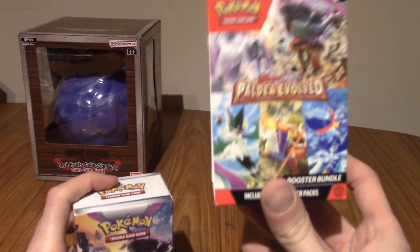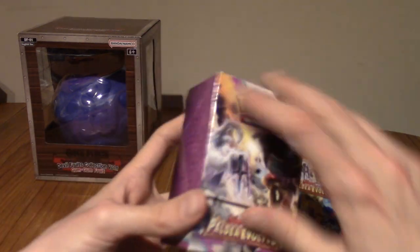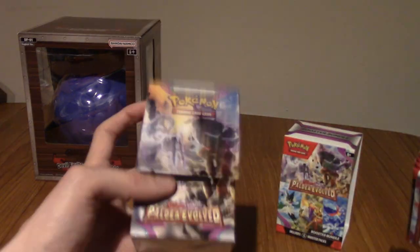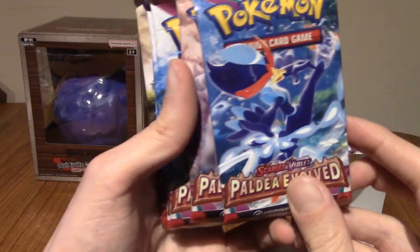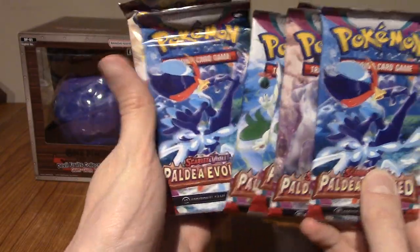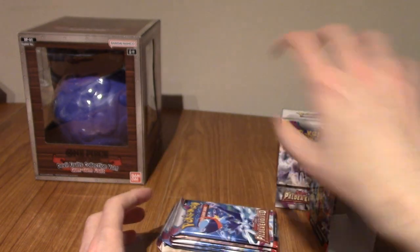Right, let's get straight into it. That's the outer thing. That is the artwork. It is a bit different. I really like booster bundles because they're kind of impromptu deck boxes as well. Not that I... I don't really play the card game. You've seen enough of my videos to know that I just collect because I have an addiction. We have six packs. Let's go. I'm just going to do them in this order, I guess.